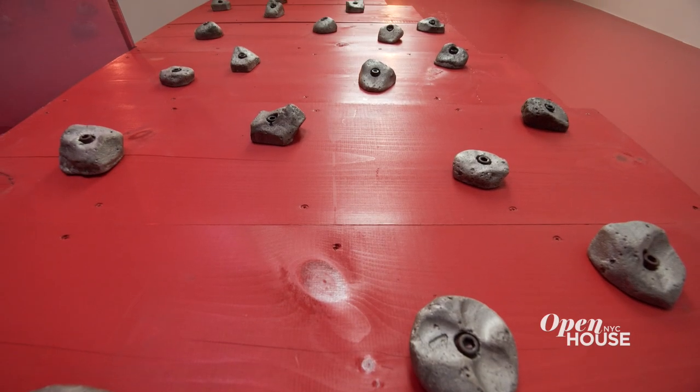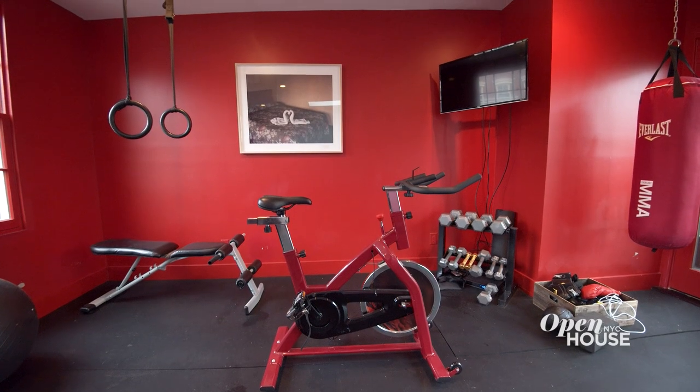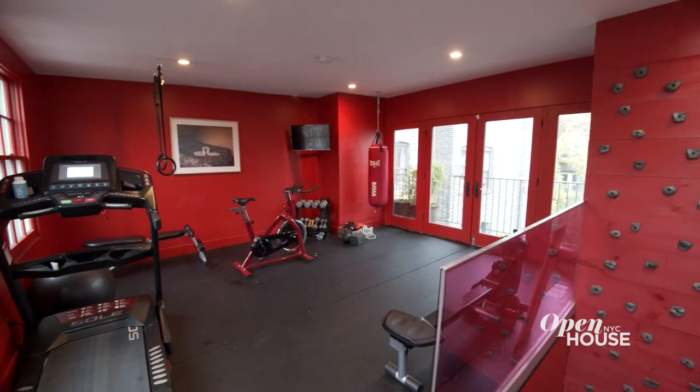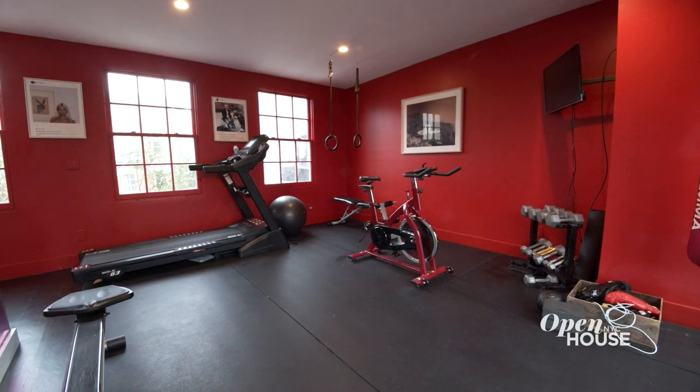The first thing you see when you go up the stairs is a red rock climbing wall. The rest of the gym is all painted red because I really wanted to get fired up when I went up the stairs. Somebody's always in there — we have to almost sign up for the treadmill because we all really use it.